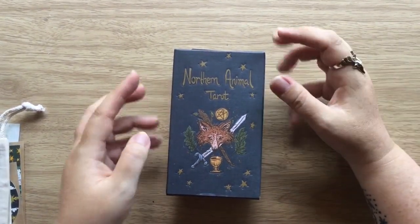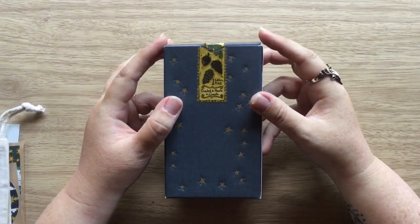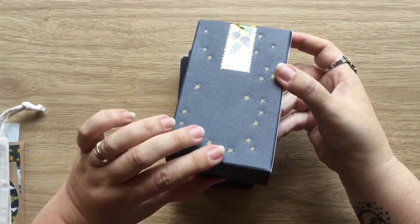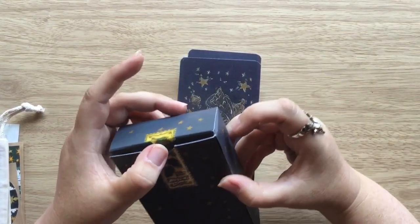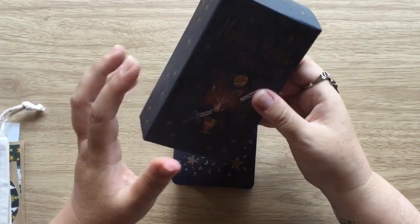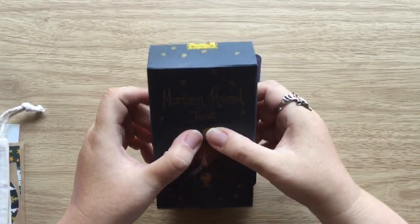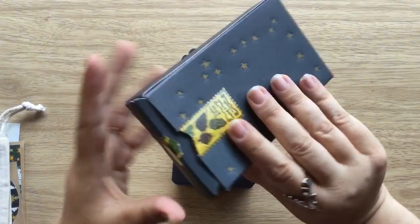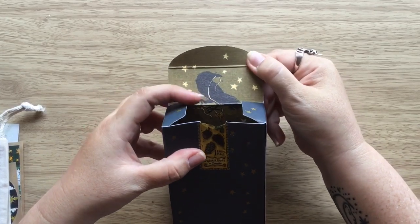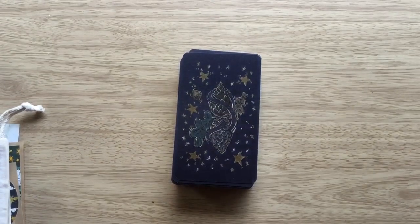And this is the tuck box. It was sealed — I did try to open it from the bottom but it appears to be glued, so I had no option but to break the seal. But it's fine. It is a tuck box, but it's quite a sturdy tuck box in a linen cardstock with an embossed design on the front. And inside you can see there's like a crow and some stars that go right the way down into the box.